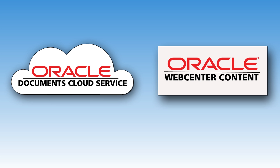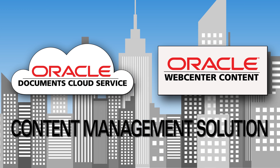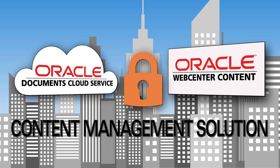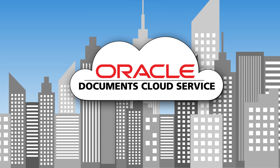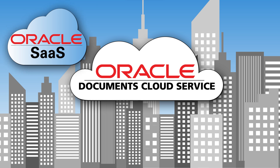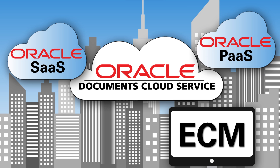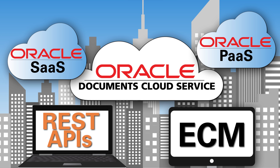When you use Documents Cloud Service with Oracle Web Center Content, you gain a comprehensive hybrid content management solution with a unified ECM infrastructure and security from a single vendor. Oracle Documents Cloud Service provides the broadest platform and application cloud offering with Oracle Software as a Service, Platform as a Service and ECM integration. You can also incorporate your custom web applications through standard REST APIs.